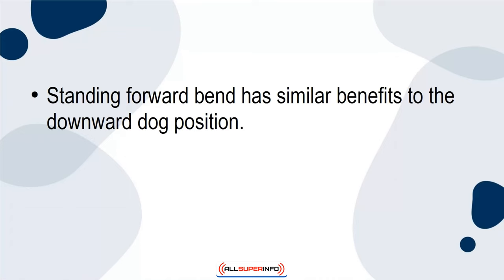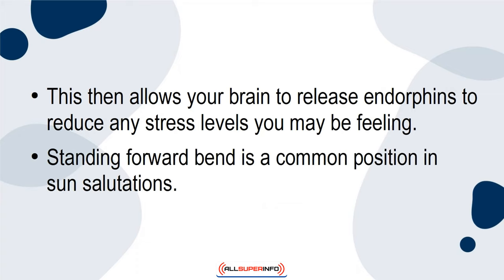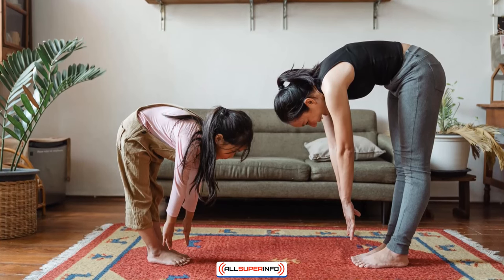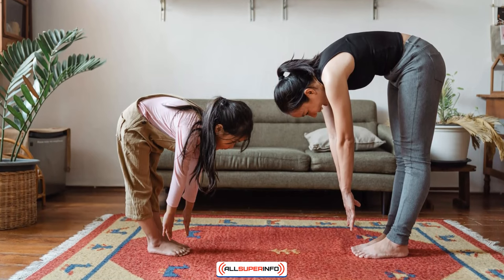Standing Forward Bend has similar benefits to the Downward Dog position. When your body is in Standing Forward Bend, circulation is improved throughout your entire body. This then allows your brain to release endorphins to reduce any stress levels you may be feeling. Standing Forward Bend is a common position in sun salutations. To correctly do a Standing Forward Bend, stand with your feet planted firmly on the floor. Slowly lower your upper body down to the floor and touch your toes.